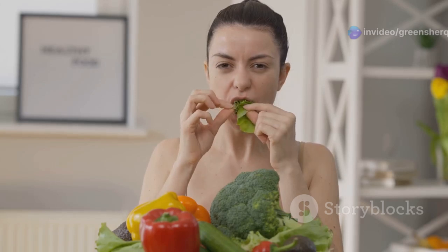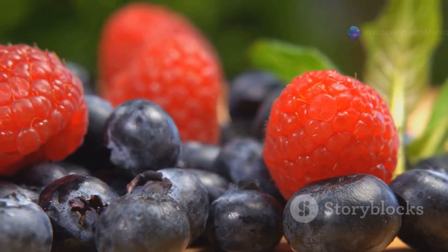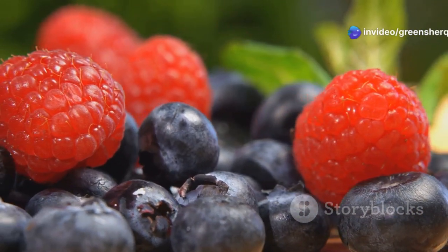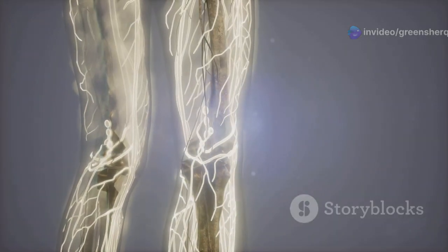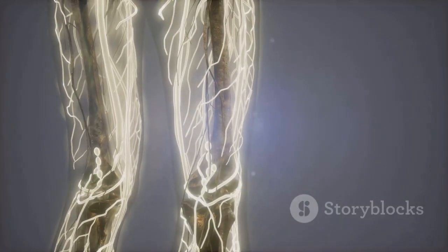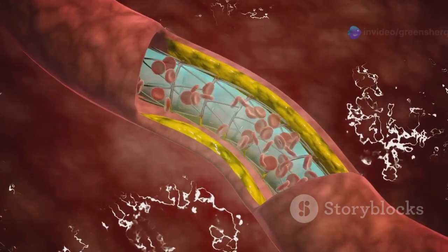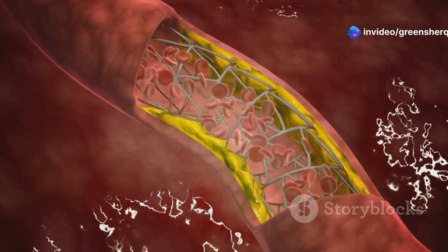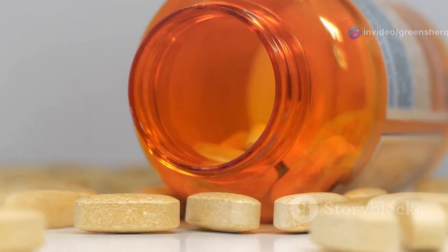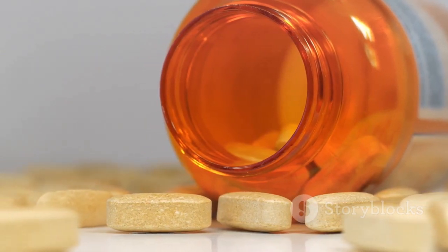But vitamin C's benefits don't stop there — it's also a powerful antioxidant, protecting our blood vessels from the damaging effects of free radicals. Free radicals can weaken blood vessel walls and contribute to plaque buildup, potentially leading to atherosclerosis. Vitamin C neutralizes these free radicals, acting like a shield for our circulatory system, helping keep our blood vessels clear and healthy.